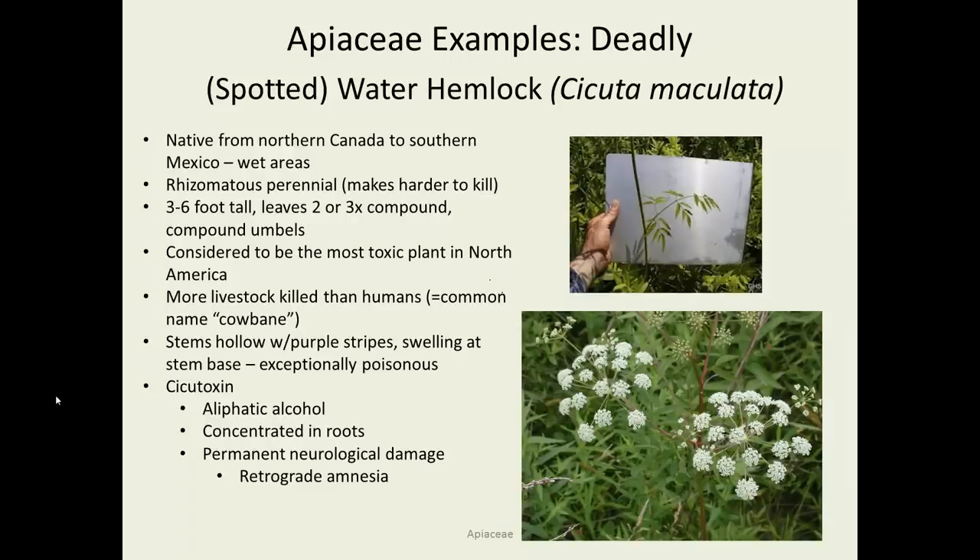Even worse is water hemlock, sometimes called spotted water hemlock, Cicuta maculata, considered to be the most toxic plant in North America. Often livestock get into it, and just a couple inches of the root is enough to kill a cow — another reason it's called cowbane. The stems are hollow with a swelling at the bottom, and the glands at that bottom stem contain exceptionally poisonous sap. The poison is a toxin called cicutoxin, which causes permanent neurological damage including retrograde amnesia. If you see a big white member of the Apiaceae with umbels of umbels, don't eat it.